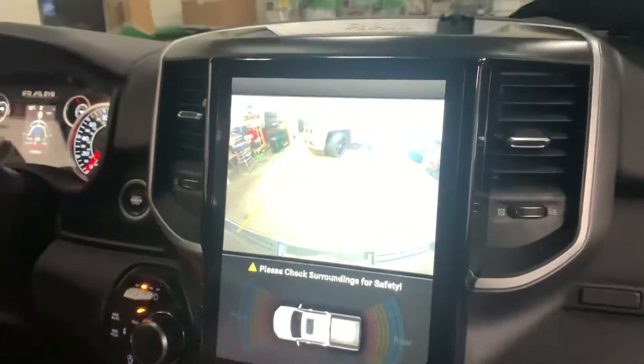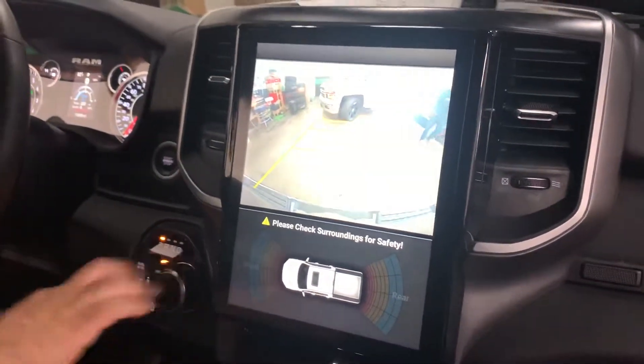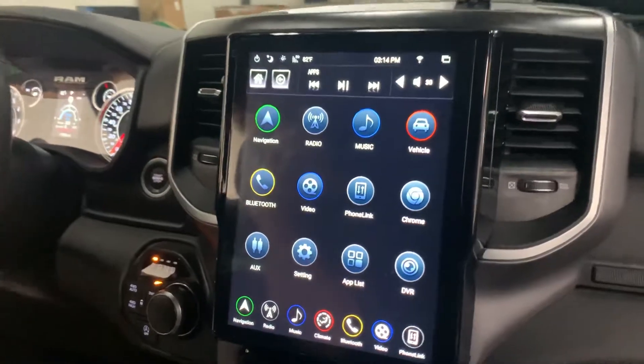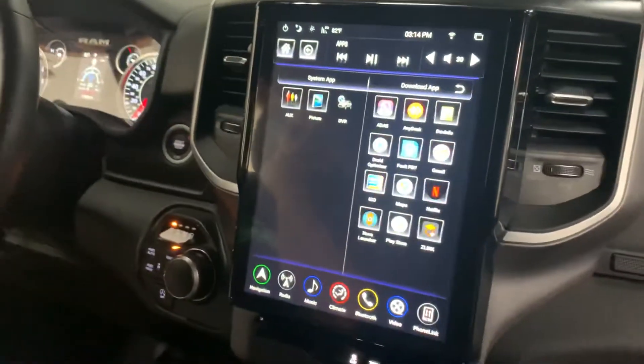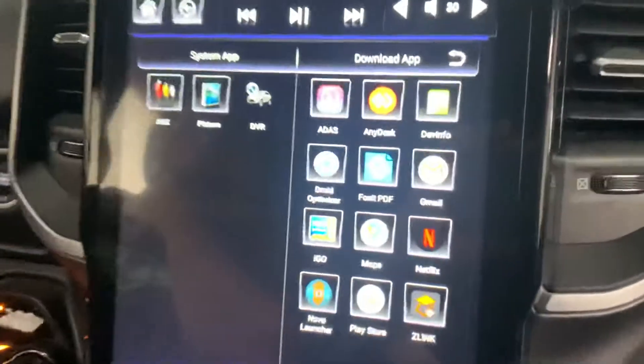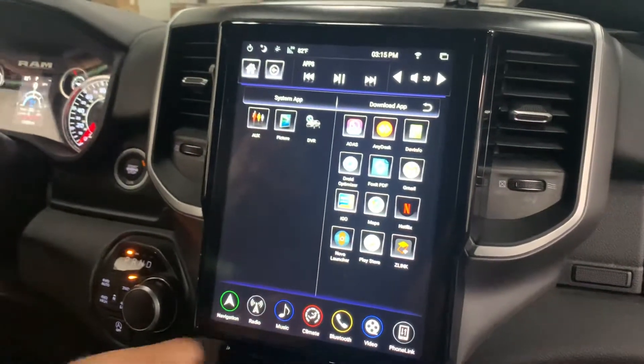Right there — same camera right off the screen. We can run applications through the app list, and when you go to the app list you get applications through the Play Store, so you can download stuff like Netflix, YouTube, and a bunch of cool apps. Let's go ahead and go back home.